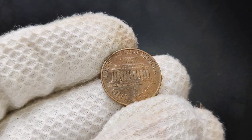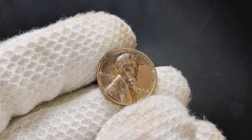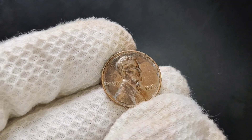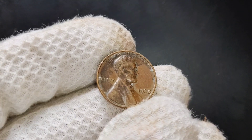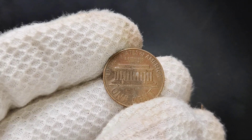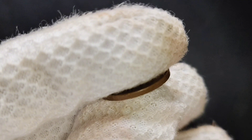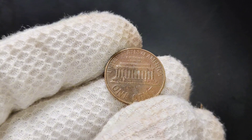If you have a proof coin — a special coin struck with a high level of detail — those can fetch even higher prices. Proof versions of the 1968 penny can be worth several dollars or more, depending on their condition. What should you look for in a valuable 1968 no-mint mark penny? Look for a penny with minimal wear, sharp details, and no major scratches or discoloration. A penny that still has its original mint luster — that shiny, almost reflective surface — is much more desirable. Check for a strong, clean strike, as coins struck with more detail tend to be worth more. While not as common, some 1968 pennies may have minting errors such as off-center strikes or doubling of the design, which can significantly increase the coin's value.